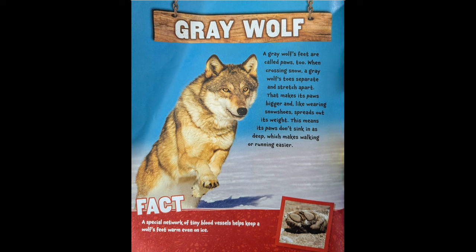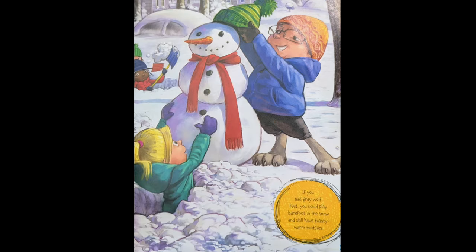A special network of tiny blood vessels helps keep a wolf's feet warm, even on ice. If you had gray wolf feet, you could play barefoot in the snow and still have toasty warm tootsies.